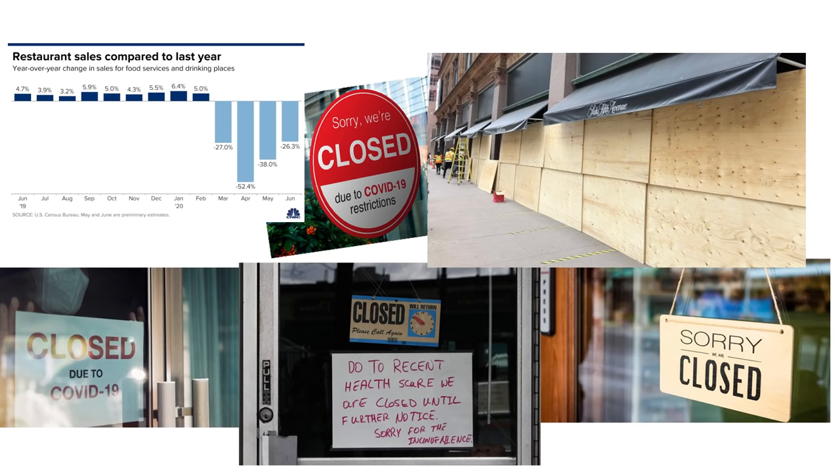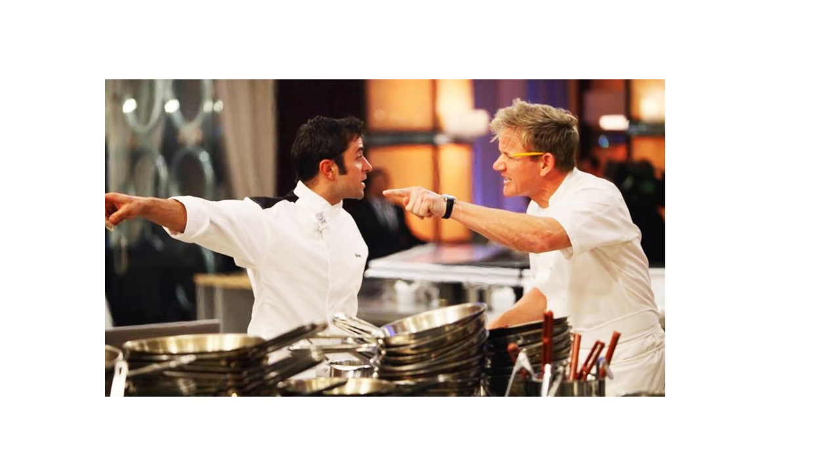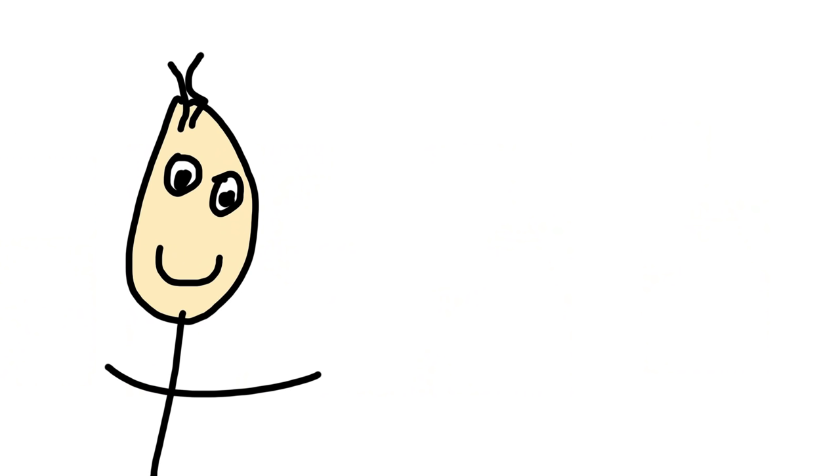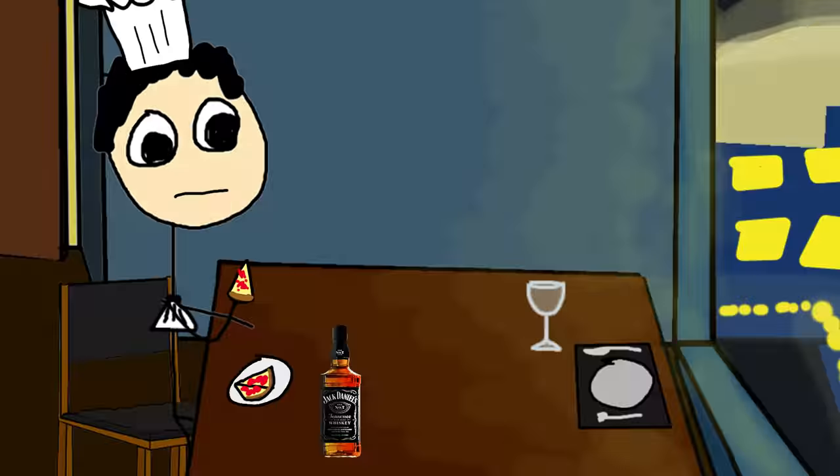At this point, there's probably only one question on your mind: should I go pro? And while there's not a lot of competition right now, keep in mind that professional chefs have the challenge of working with some of the most insufferable people on the planet — customers. You might think, oh, if I'm a professional chef, all the food I make for myself would be delicious. Nope. Frozen pizza and Jack Daniels.